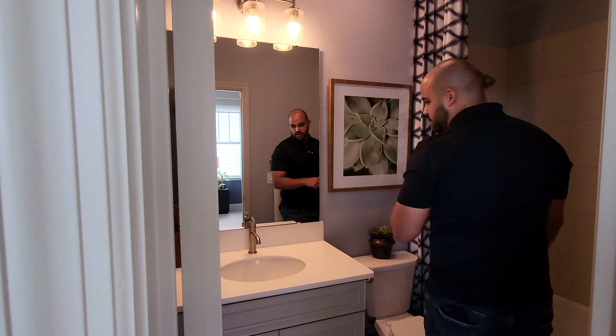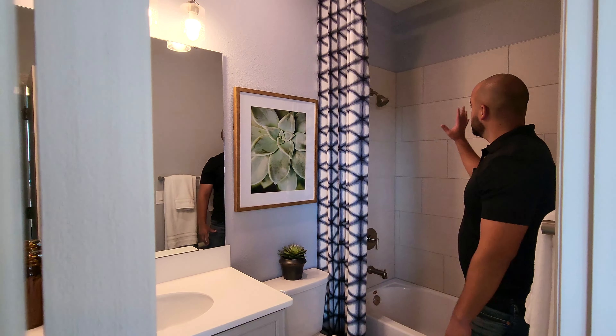Right over here you do have the bathroom as well — you've got your single sink, toilet, and shower.